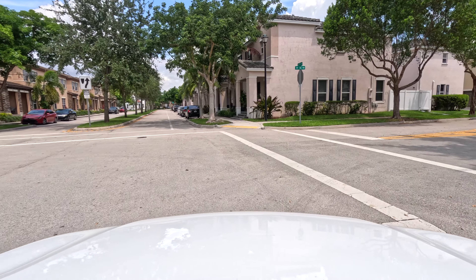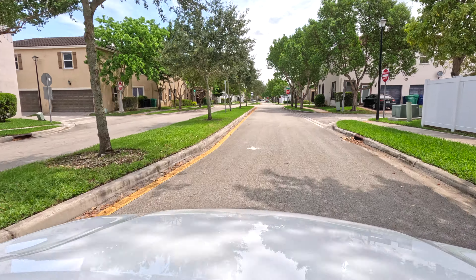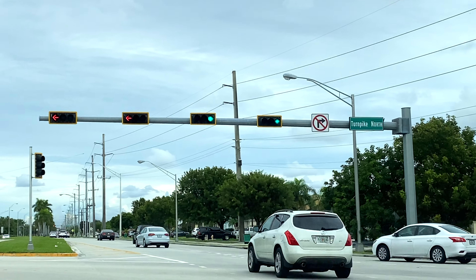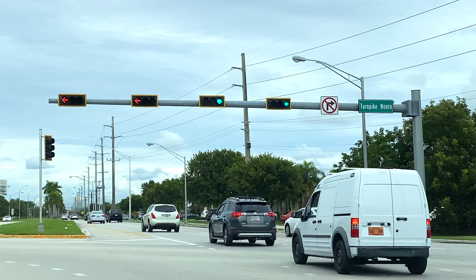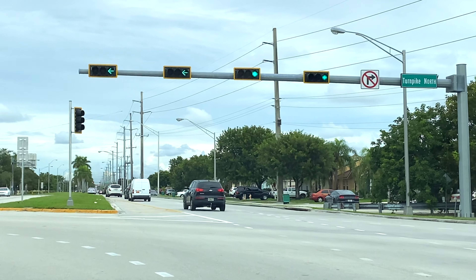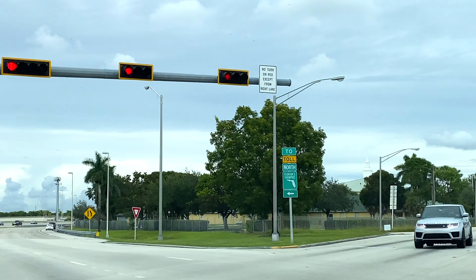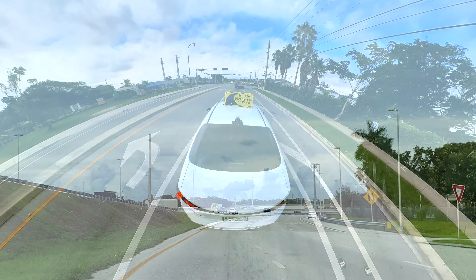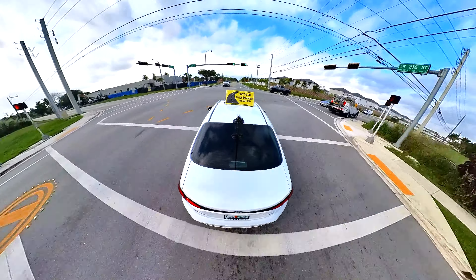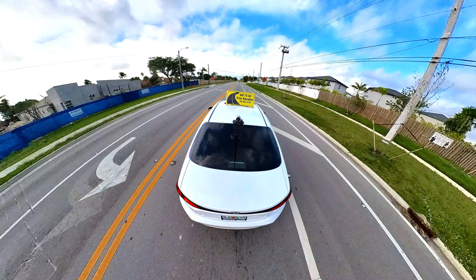Now let's talk about traffic lights and intersections, which is a very important topic. Many of you have left comments asking how to proceed at traffic lights. When approaching an intersection with a green light, you have full right of way. Always slow down a bit so you have time to react if the light changes to yellow.